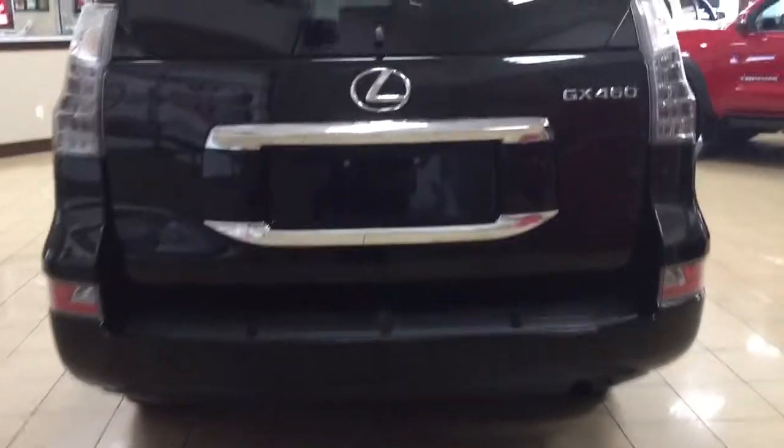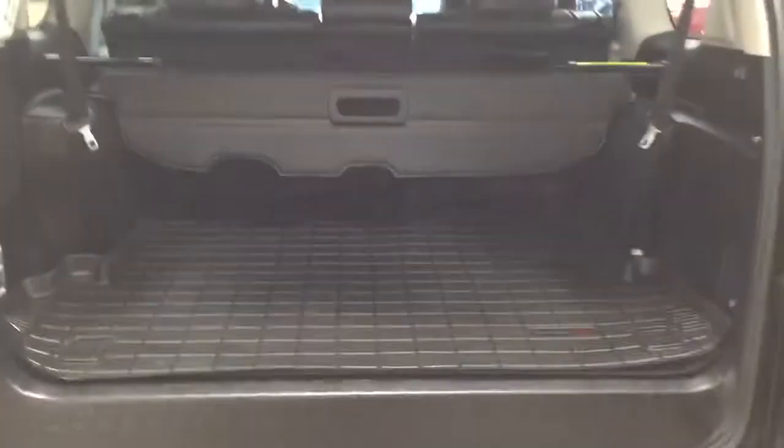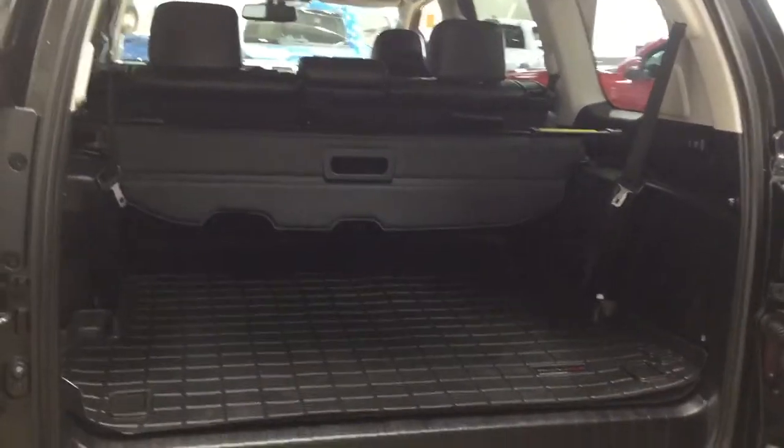Taking a look at the rear cargo area and tailgate — on the rear bumper you can see the parking sensors across the back, and on the tailgate you'll find the backup camera. Over on the left-hand side is the rear hatch release. The rear cargo space offers a good amount of room. You have a power outlet on the right-hand side, a cargo liner in the back to make cleaning up spills much easier, and tie-down areas on both the right and left-hand sides.